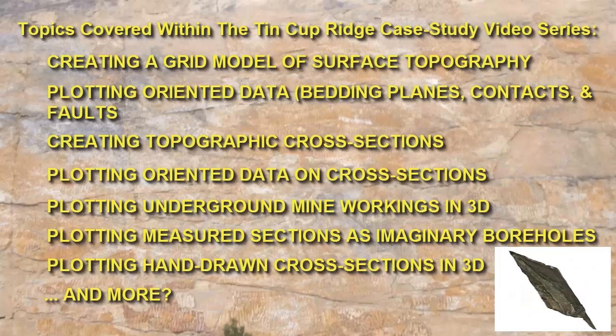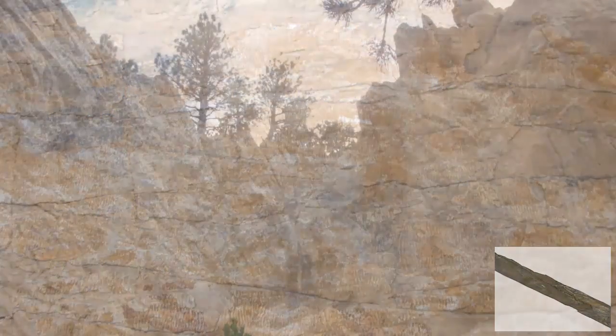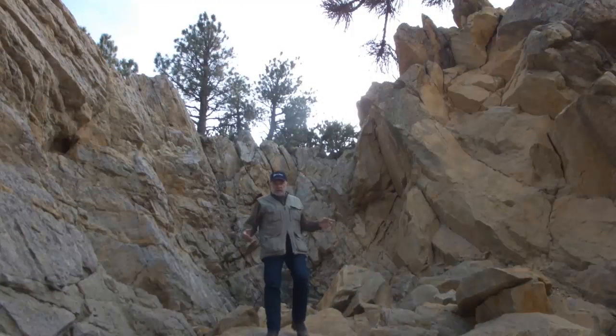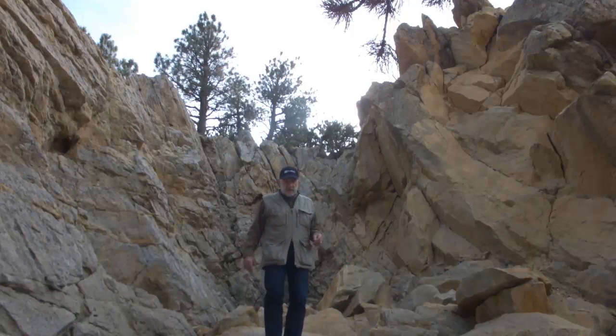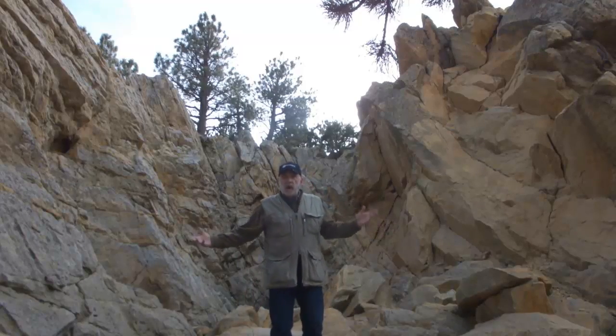Given the inevitability of feature creep, I suspect we'll be adding additional topics that we never considered when we shot this scene. So, if you're interested, be sure to check out the other videos within this series to see case studies using this area and Rockworks software.